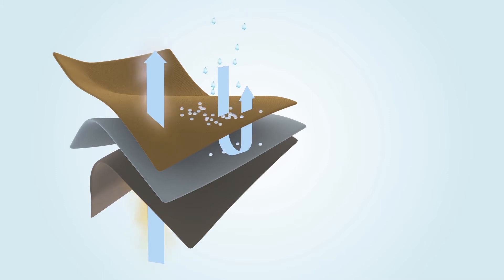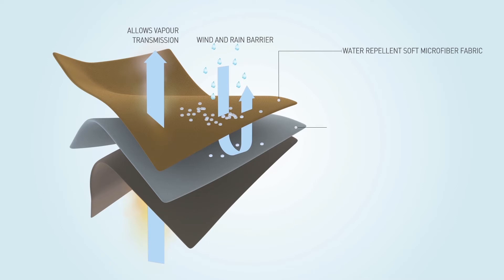The waterproof and breathable membrane in the middle layer permanently prevents the penetration of liquids and wind. The inherently breathable structure allows water vapour to travel outside to keep the body temperature stable at all times.